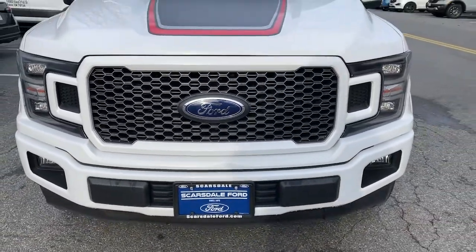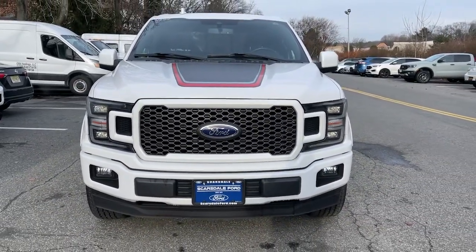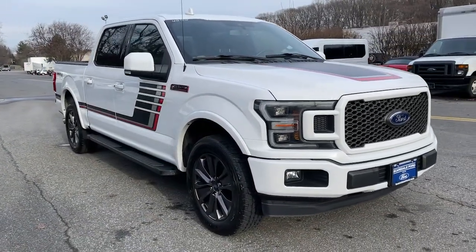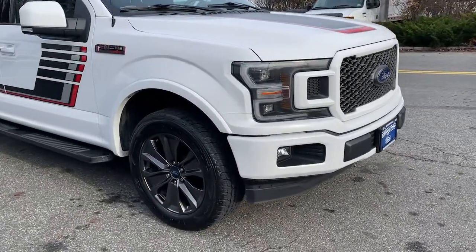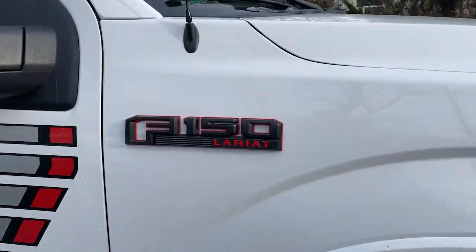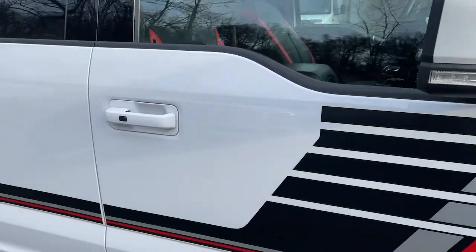You will be amazed by this 2018 Ford F-150. This vehicle still has fewer than 45,000 miles on the clock, so it won't last long. Enjoy a new level of ease and confidence, whether at work or play, when you're in this F-150.